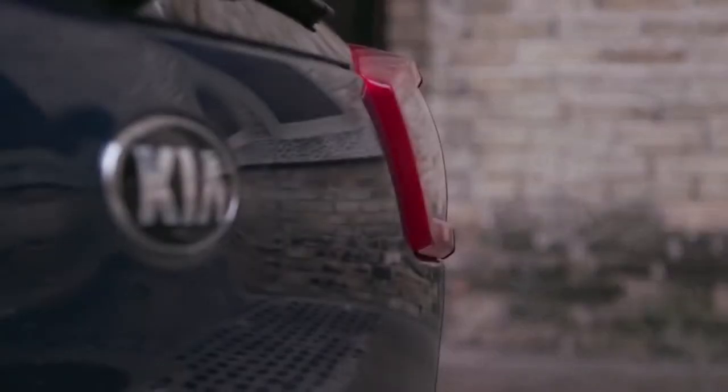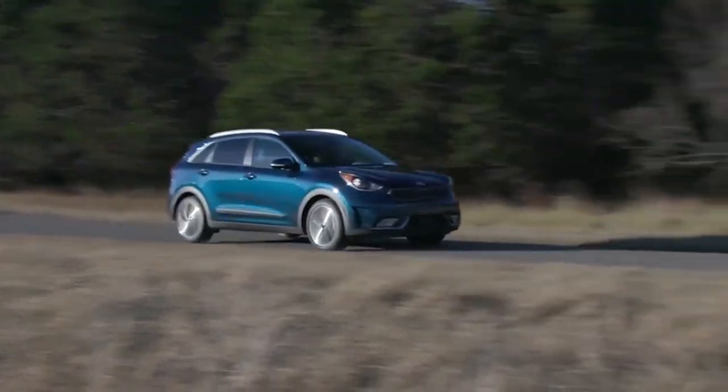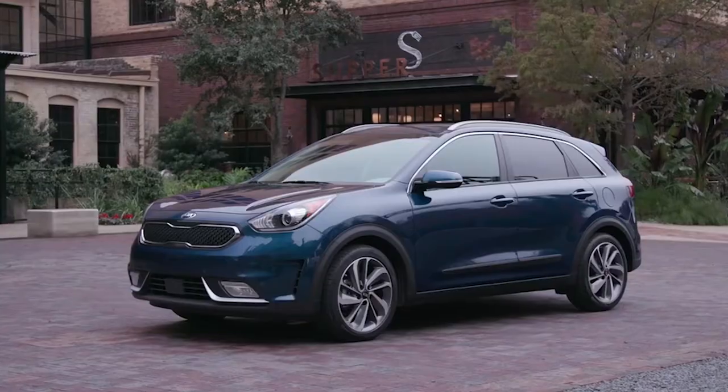Korean car company Kia combined the biggest model segment with a hybrid powertrain. And just like Goldilocks said, the size is just right. Meet the new Kia Niro.